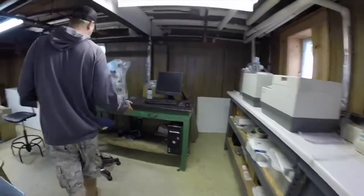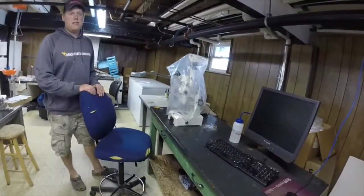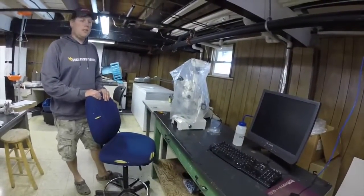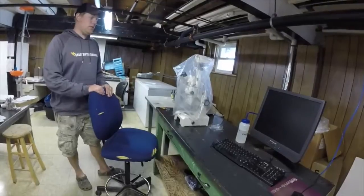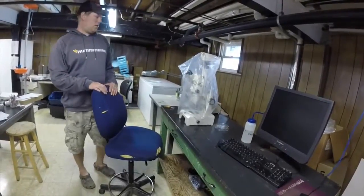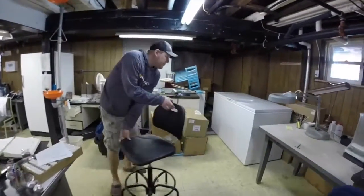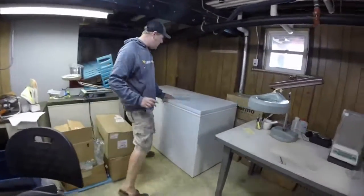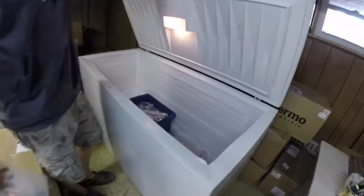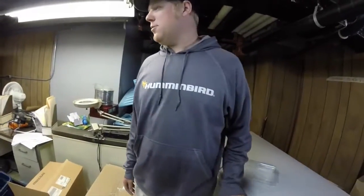We have another workstation over here, primarily used for looking at mysis, which are a small shrimp found out in the lake — looking at their broods, sizes, and age. And then we've got freezers here, usually pretty full. We've got some samples in there; that's where we keep the fish. If I can't get to them right away, sometimes it takes a little time.